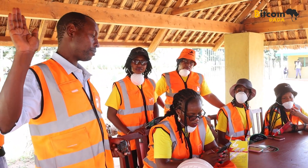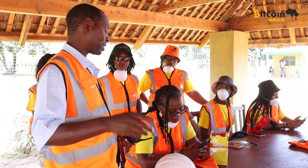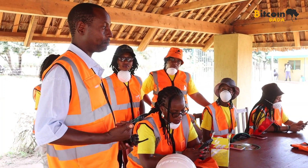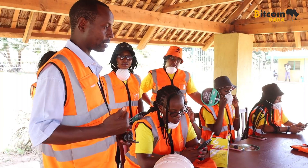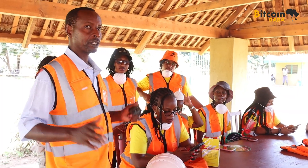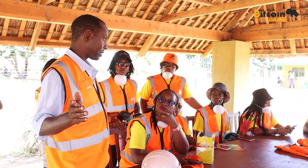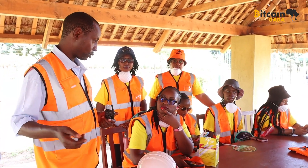It boils water into superheated steam. The superheated steam runs a turbine. The turbine runs an alternator system. Then we have a distribution system. Our own use — called the home load or parasitic load — is about 15% of what we produce.